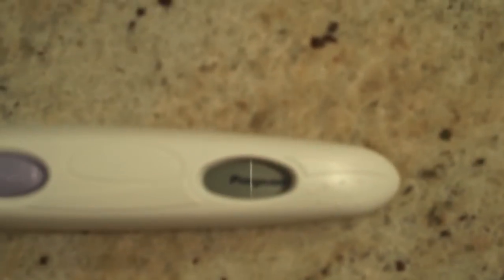We have a result! What do we got? We are pregnant! Just like I thought. Clear as day. I knew it.